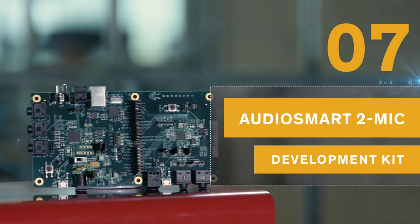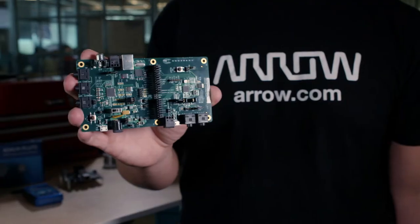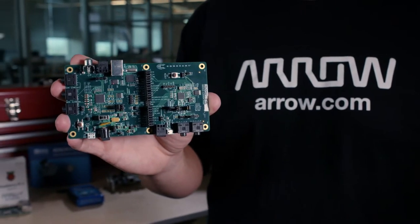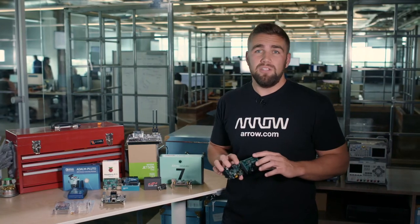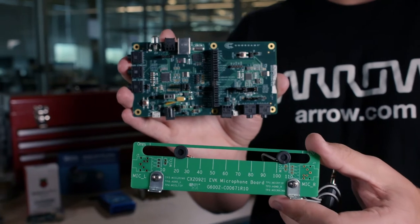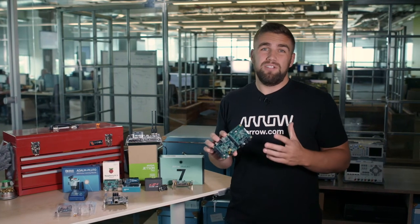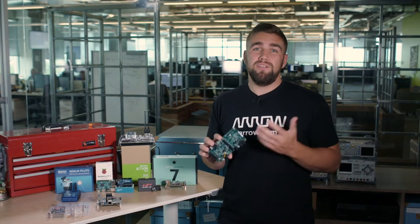If learning interests you, or you are building a device that could utilize vocal recognition, the AudioSmart 2 Mic Development Kit may be a fantastic solution for your need. This kit combines Connexant's SC20921 voice input processor and Alexa WakeWord technology to be easily integrated into any design and detect voice and cancel noise from any direction. This kit is on the simpler side of voice detection, which makes it perfect for beginners to develop with.